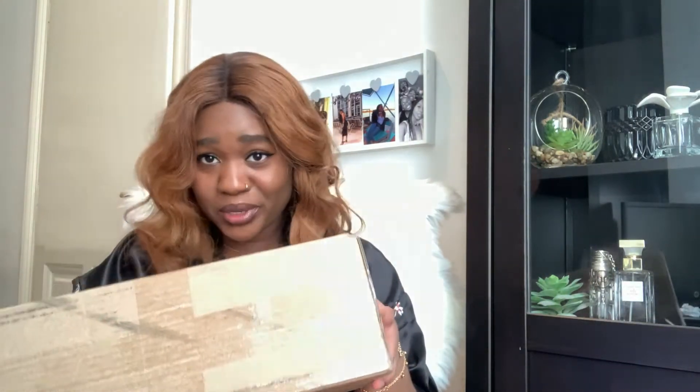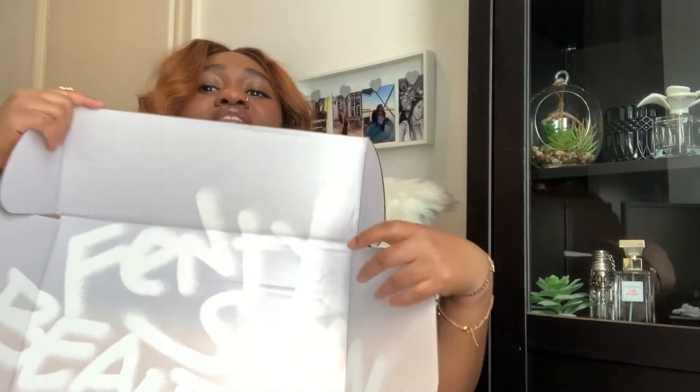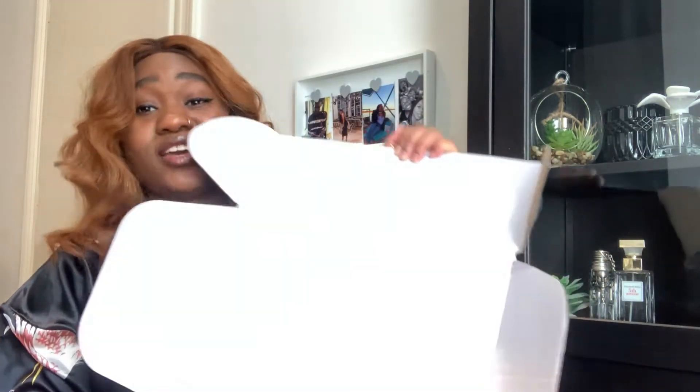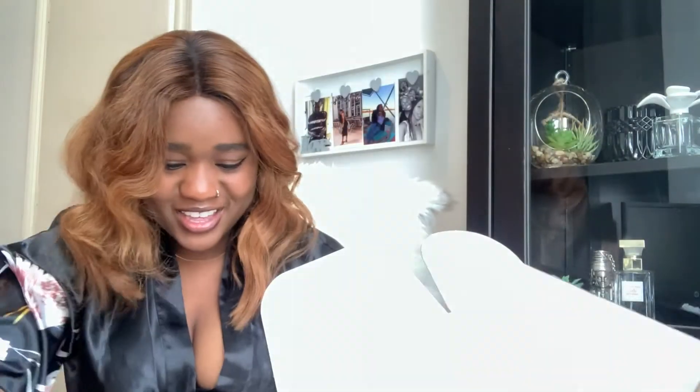So this is the Fenty Beauty box — this is how it looks. Not me acting like I've never ordered Fenty Beauty before, but that's besides the point. This is what the box looks like, and it has some papers inside to keep everything secure.